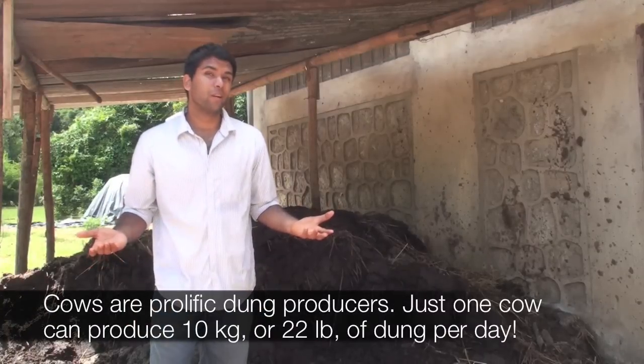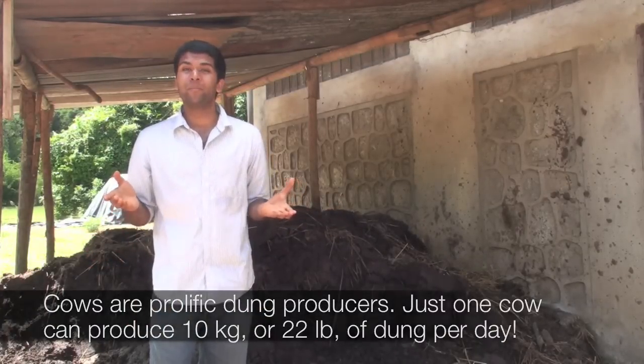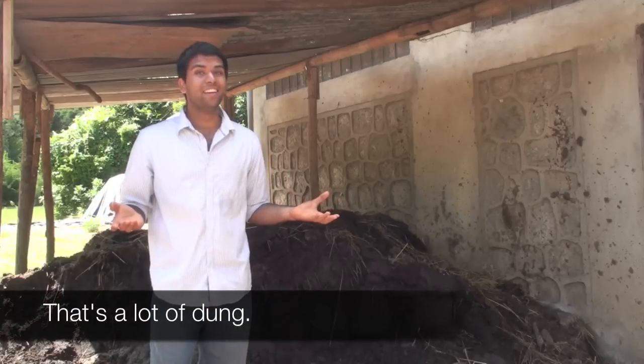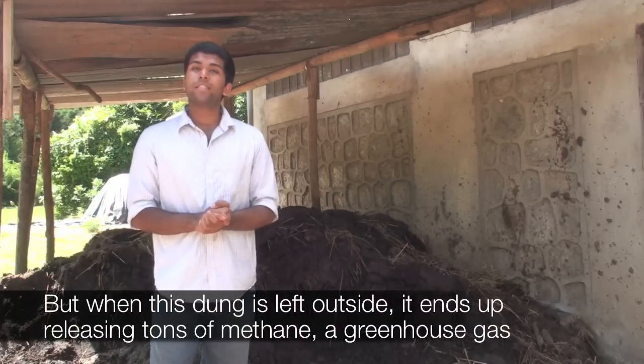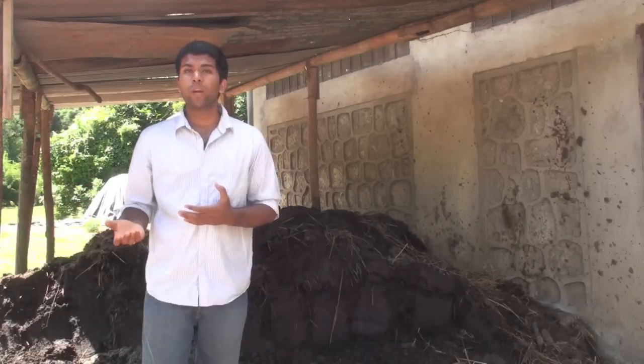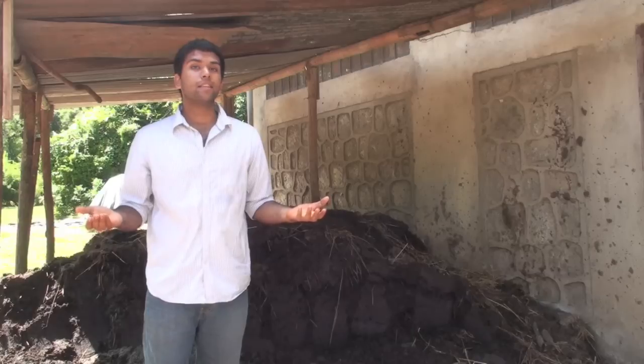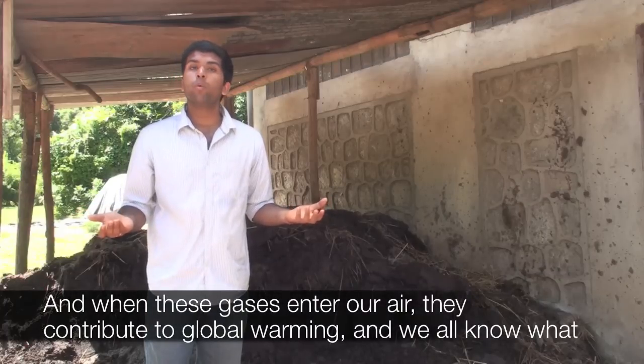Cows are prolific dung producers. Just one cow can produce 10 kilograms, or 22 pounds, of dung per day. But when this dung is left outside, it ends up releasing tons of methane, a greenhouse gas that's 21 times more powerful than carbon dioxide. When these gases enter our air, they contribute to global warming.